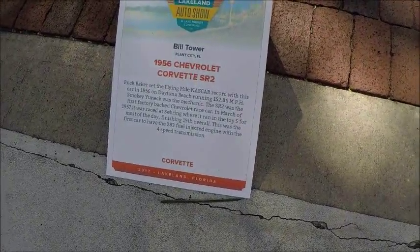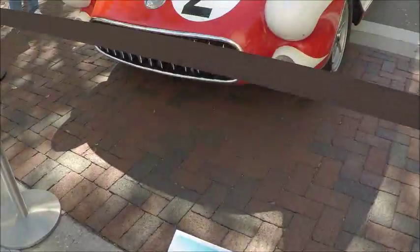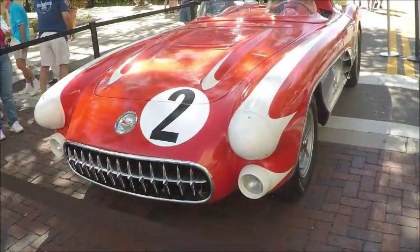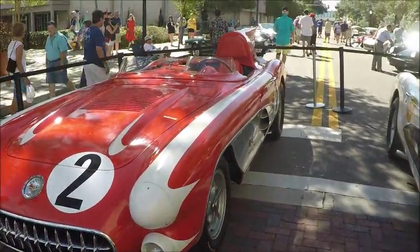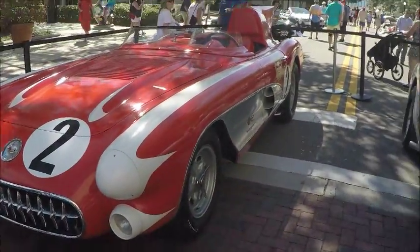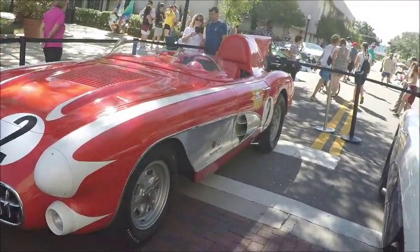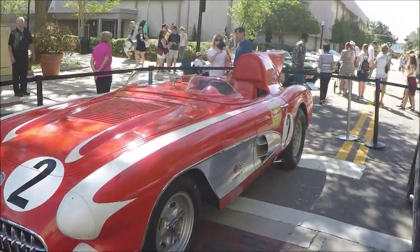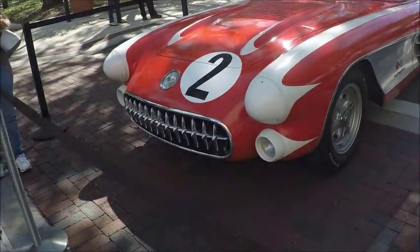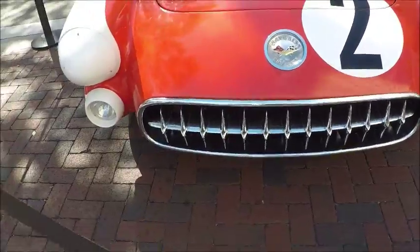This is a Corvette SR2 associated with Buck Baker, who set a flying mile record on the beach at Daytona at 152.86 miles per hour. You can see the effects of the streamlining here — there are pods in front of what would be the headlamps, and a fin behind the driver's head.